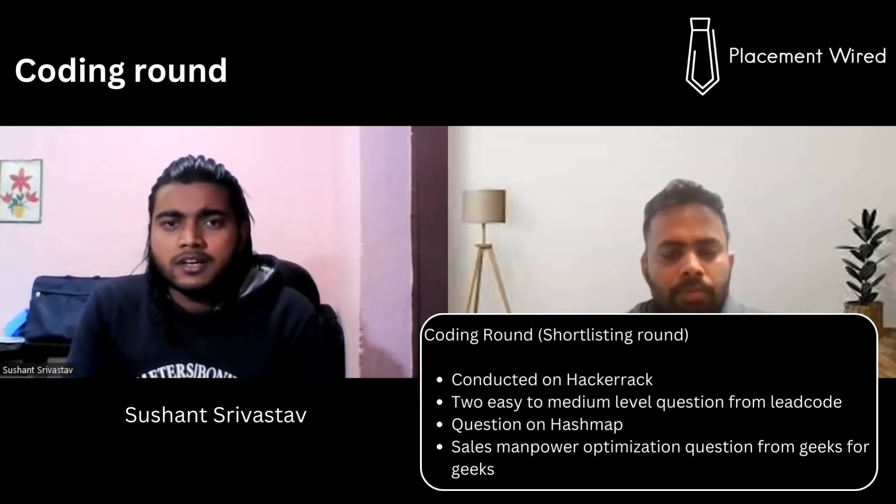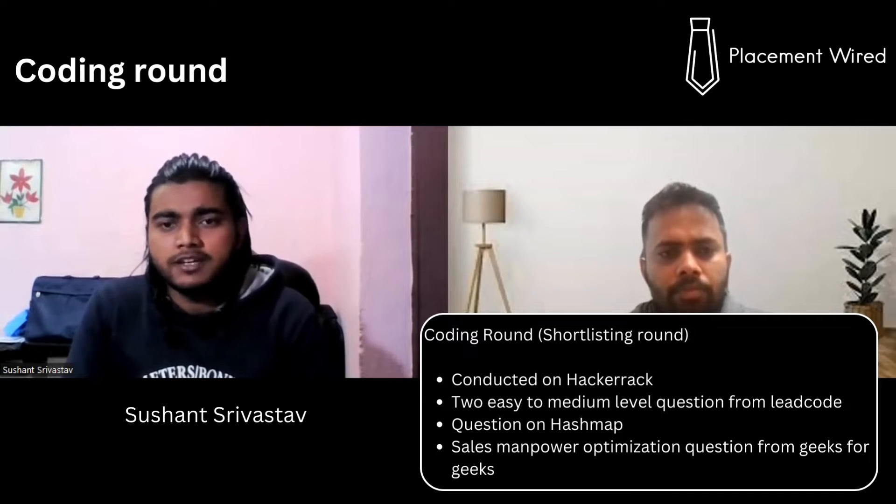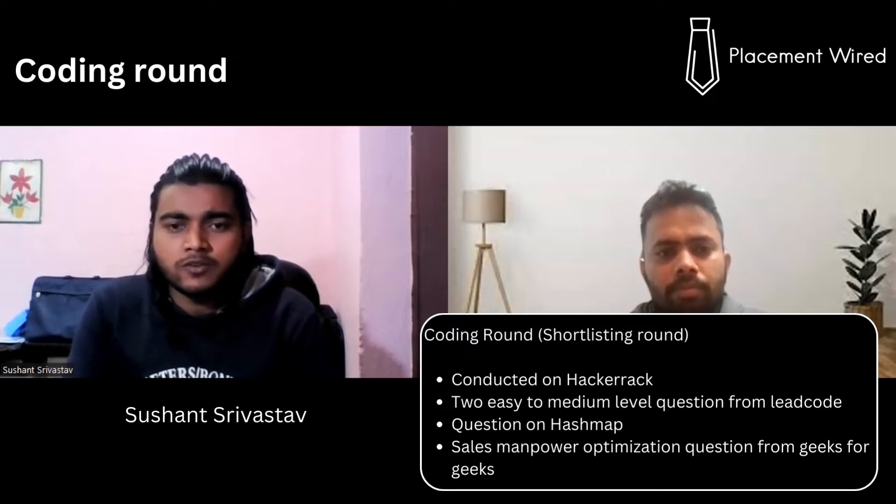The online test on HackerRank had two questions. If you've been practicing easy to medium questions on LeetCode, you'll be fine. The question I got was based on hash maps — a problem where you need to pick unique IDs from a set of given keys, similar to a salesman problem. You can find similar questions on GeeksforGeeks.